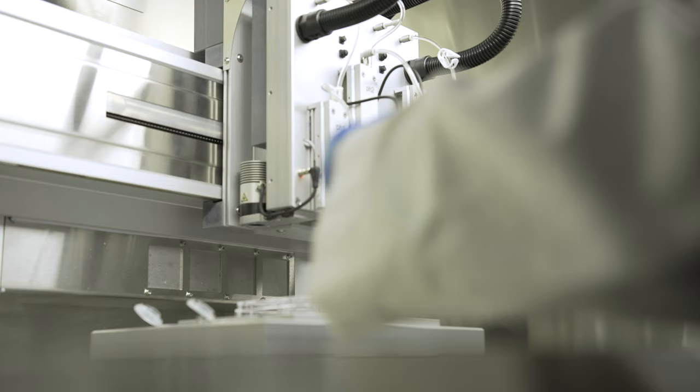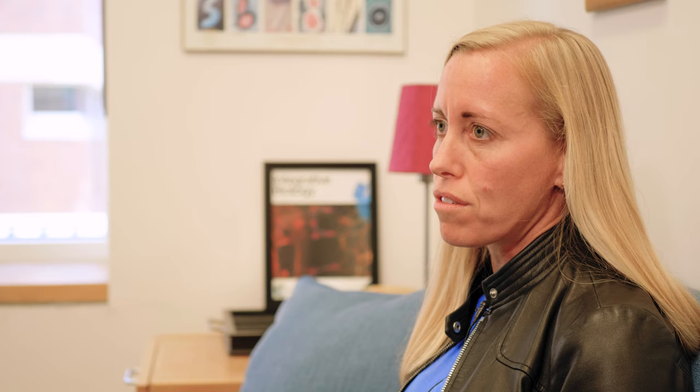We don't have just one type of bioprinter — we have four different types. We have the opportunity to really do new and different things that haven't been done before, and that really can't be done anywhere else.